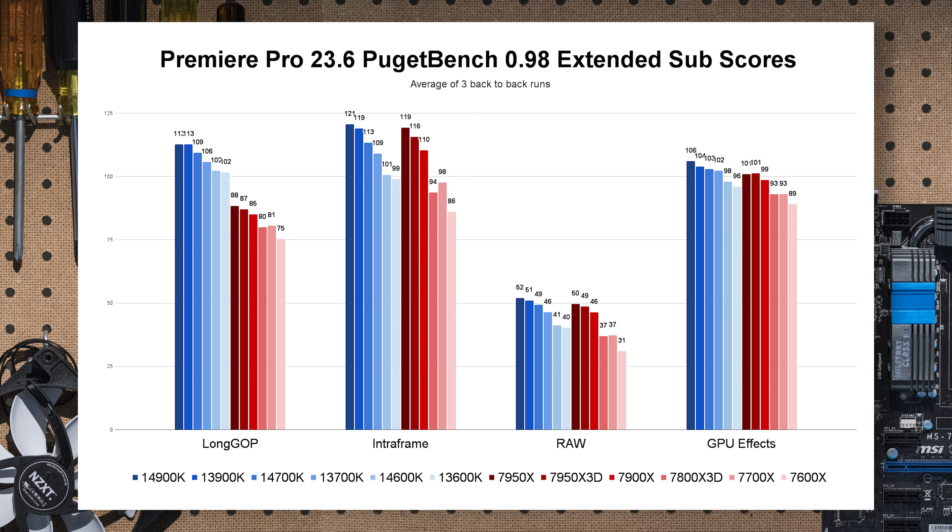Really it's that Long GOP codec where Intel systems pull way ahead — and it doesn't matter whether it's a Core i5 or Core i9, those Intel systems get a huge performance uplift in Long GOP. So if you specifically use that format, Intel is one you want to look at first. But for the overall platform, especially if you're not editing in 8K or 4K, they're actually pretty even.